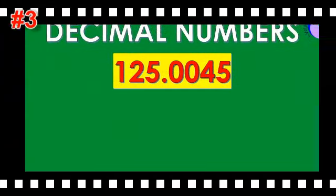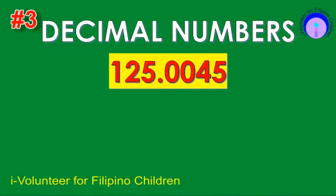Item number three. Read the decimal number. The answer is 1.25 and 4,055 ten-thousandths.